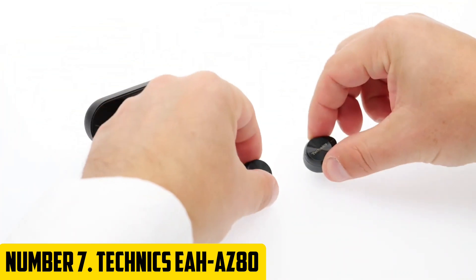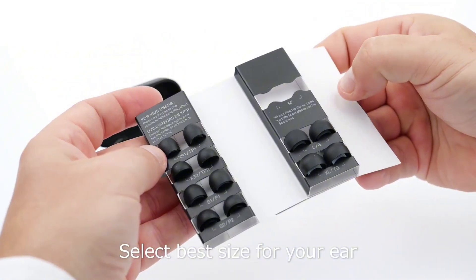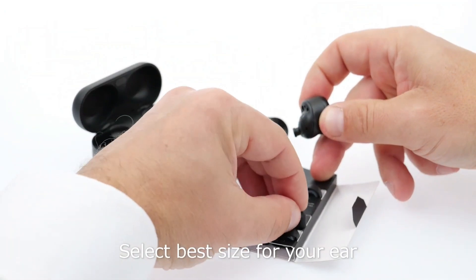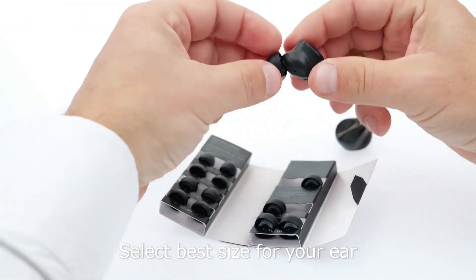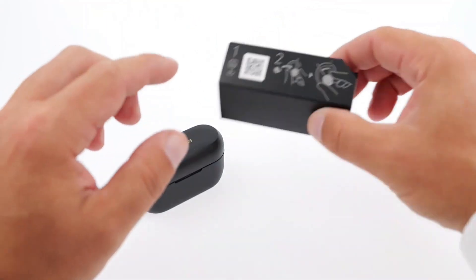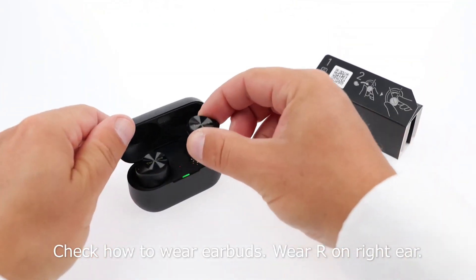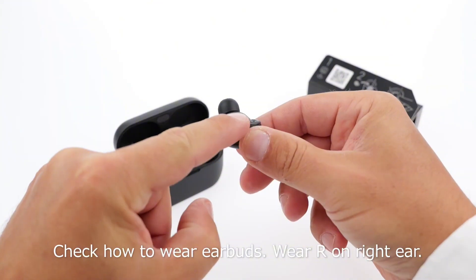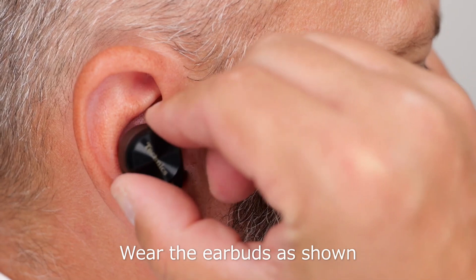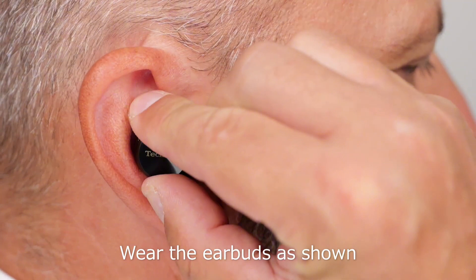Number 7: Technics EAAAZ80. Immerse yourself in pure audio bliss with the Technics EAAAZ80, a revolutionary wireless earbud designed to deliver exceptional sound quality and comfort. These innovative earbuds utilize advanced noise cancelling technology to block out distracting ambient noise, allowing you to fully focus on your music, podcasts, or phone calls. The EAAAZ80 boasts a sleek and compact design with ergonomic ear tips, and a charging case offering up to 24 hours of battery life.